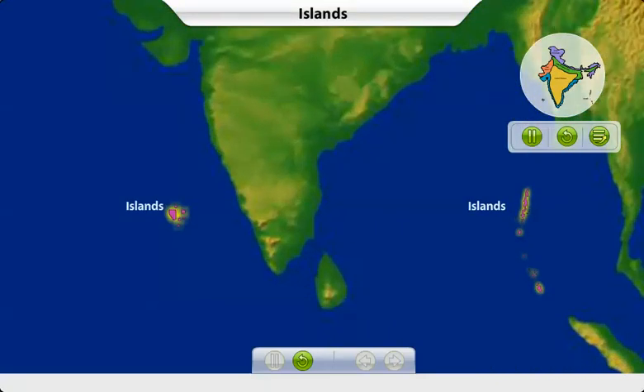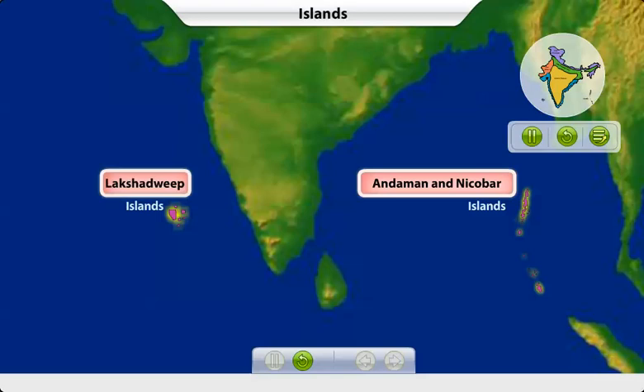India has two major groups of islands: Andaman and Nicobar, and Lakshadweep.